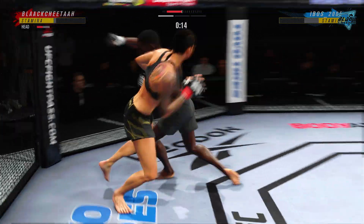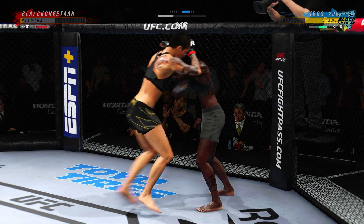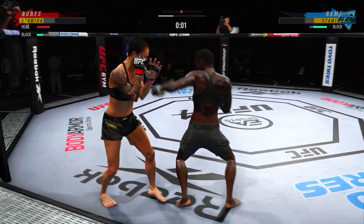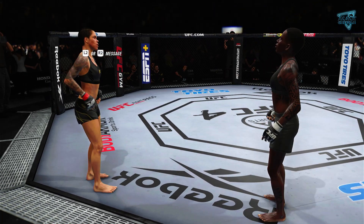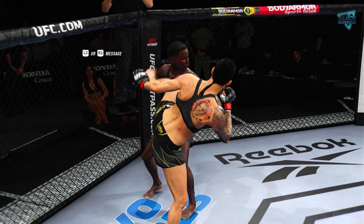You can never know what you're gonna see with this young lady. Is she gonna finish the fight? She blocks the punch. What a round — she survives to hear the final horn. What a round it was.